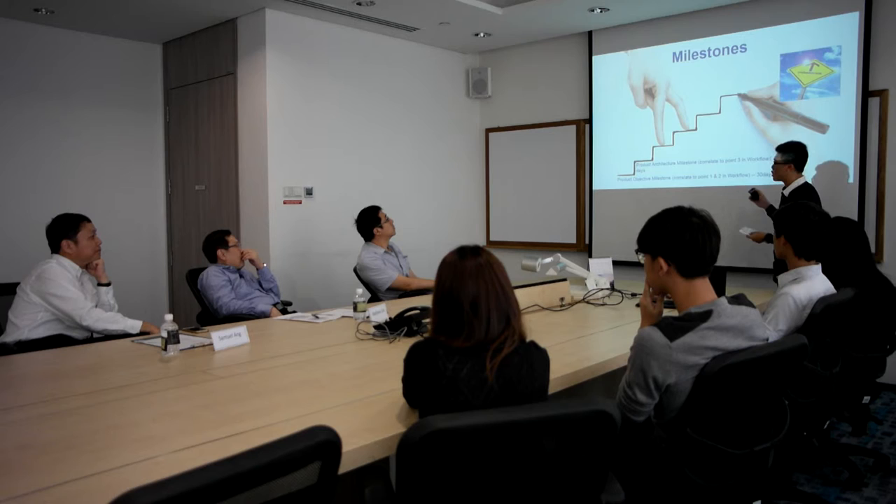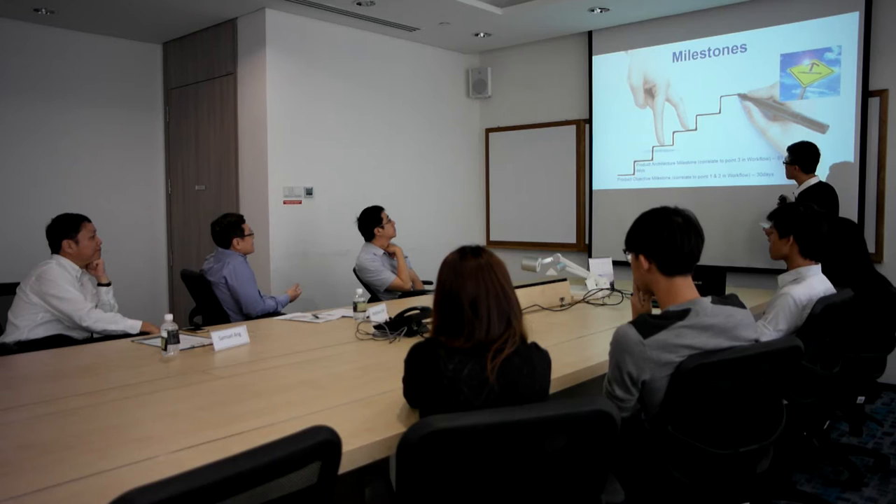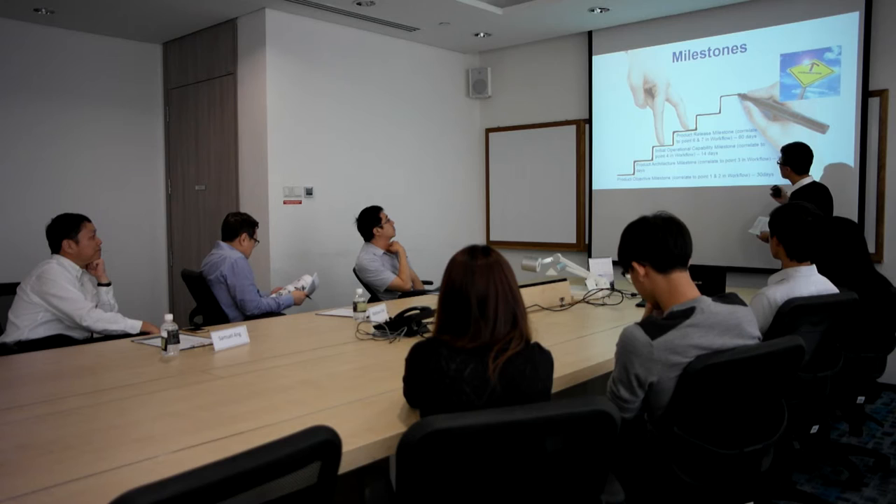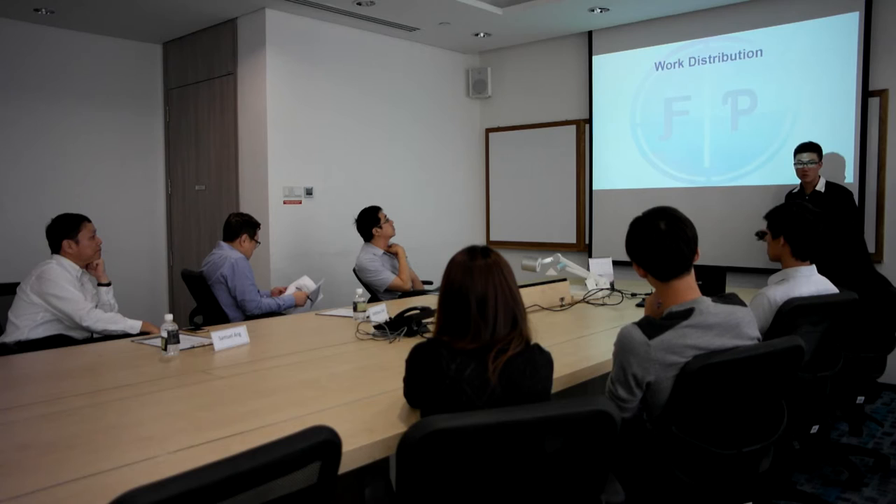The product architecture milestone is estimated to be 61 days, around 2 months. The initial operational capability milestone is around 14 days. And finally, the product release milestone is estimated to be 60 days. I will now pass my time to Jaime.